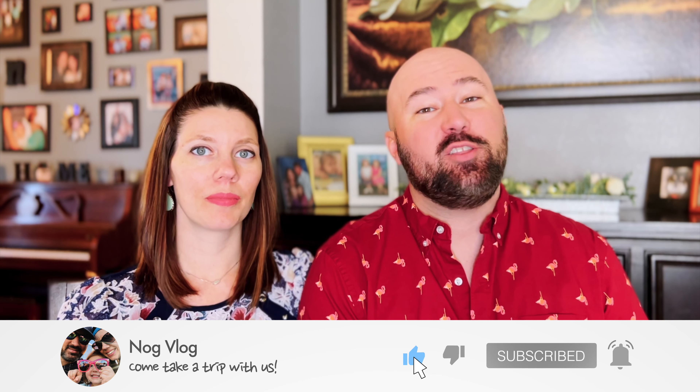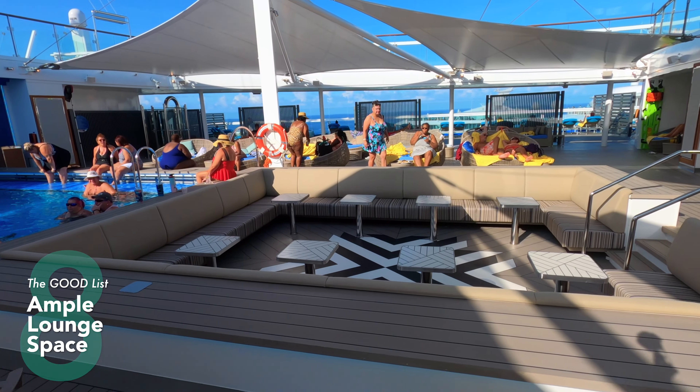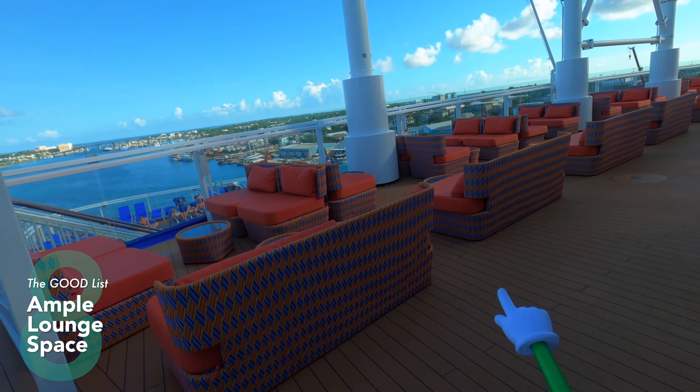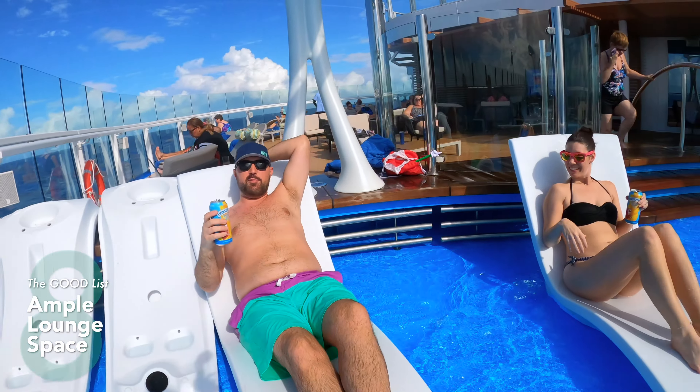We've got eight good things and seven things that we think this ship could be improved on. Starting with number eight on our good list: the amount of lounge space available all over this ship. No matter the deck, forward or aft, there are loungers, chairs, and clamshells. Plenty of seating everywhere — quiet space, party space, fun space, relaxing space. No need to hover and save chairs. Just walk out there and grab a seat.